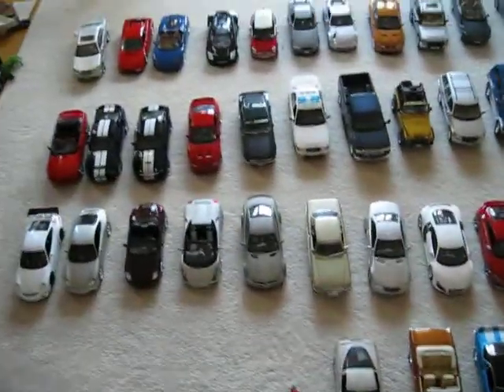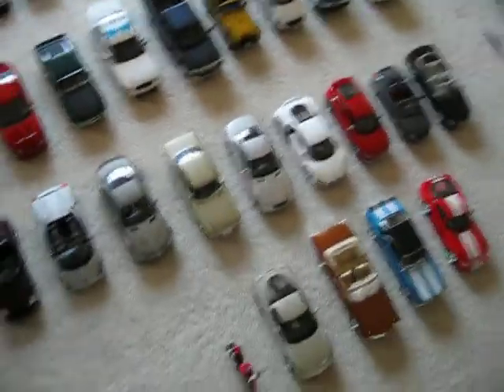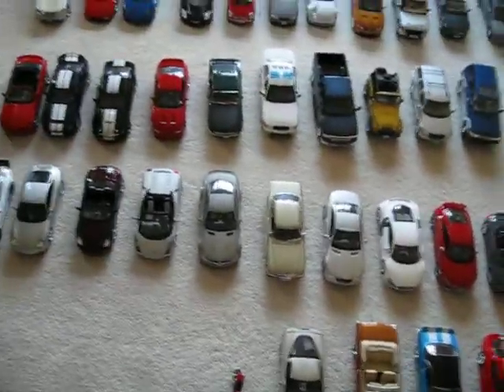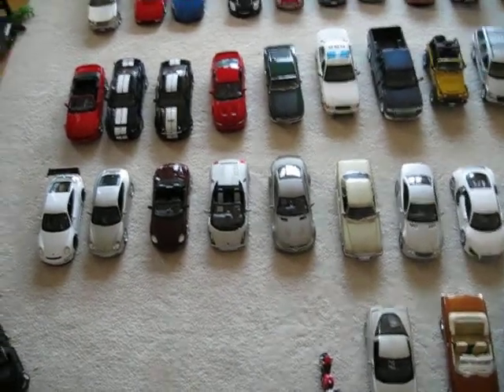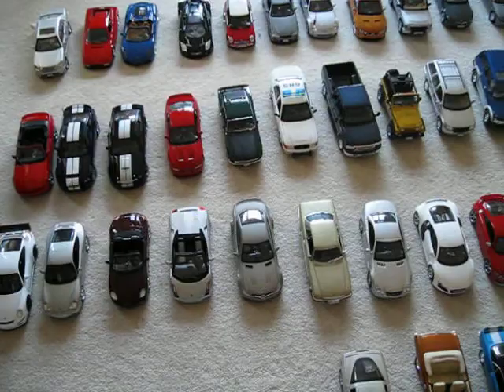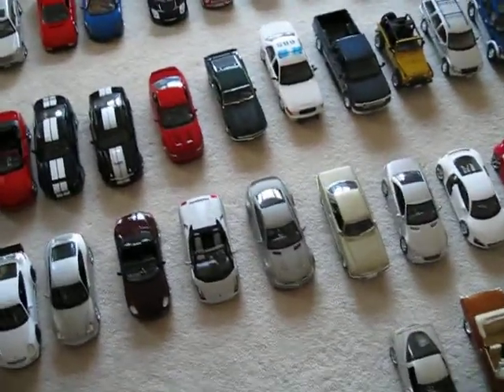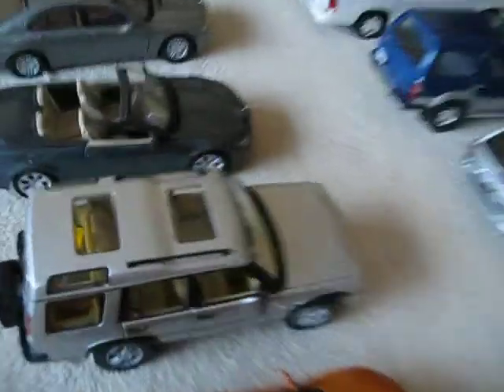Okay, there's all my scale 1:18 models, 38 in total. I'll be doing something new where I'll be taking these models and reviewing them as if they're a real car. Some of them you may notice aren't realistic at all — like for instance, the Land Rover Discovery, as you can see, it's not realistic at all.